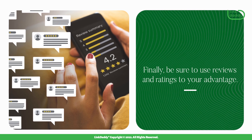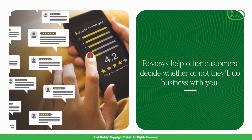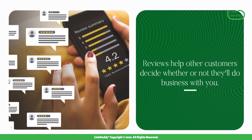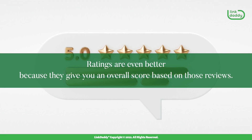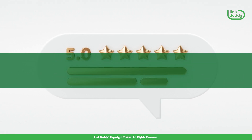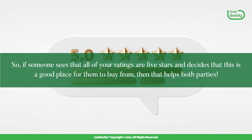Finally, be sure to use reviews and ratings to your advantage. Reviews help other customers decide whether or not they'll do business with you. Reviews are even better because they give you an overall score based on those reviews. So, if someone sees that all of your ratings are 5 stars and decides that this is a good place for them to buy from, then that helps both parties.